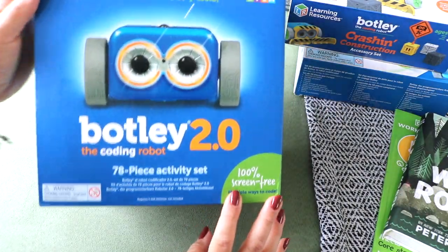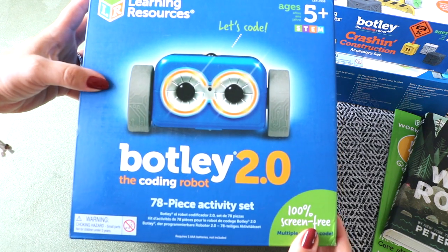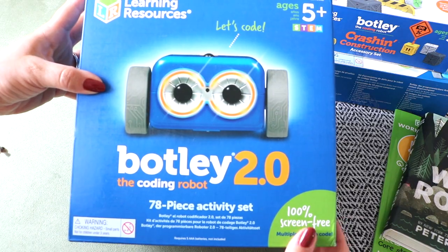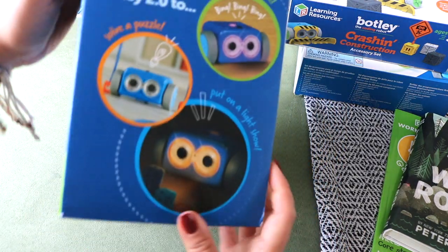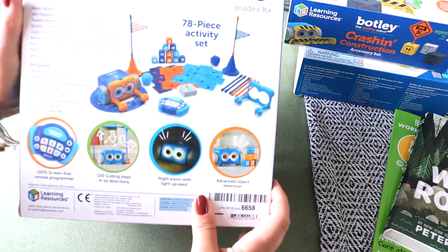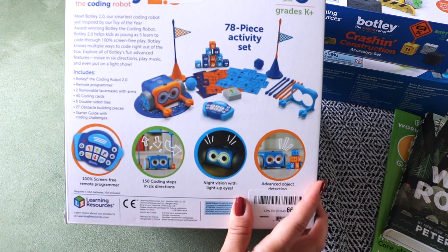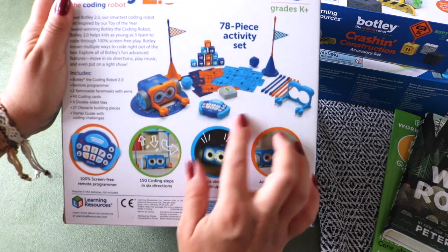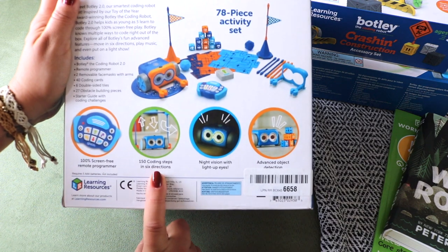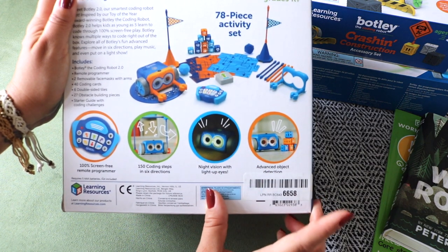To go with the robot theme I picked up Botley 2.0 the Coding Robot by Learning Resources. There are over 150 movements that Botley can be loaded to perform. Noah will be introduced to logic sequencing and early coding fundamentals through play and screen-free — no tablet needed. In the 2.0 version, Botley can also transform into things like a train and police car.